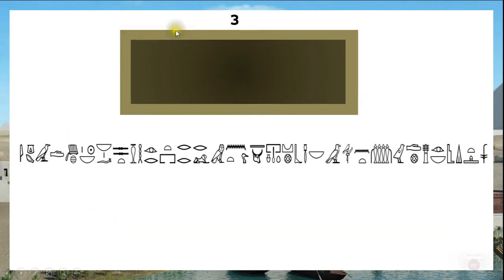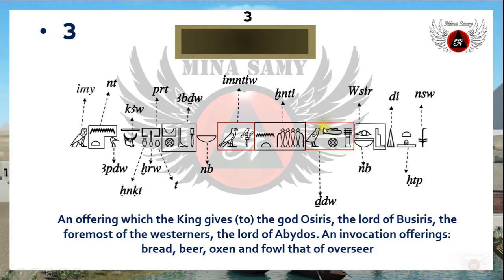The third side of this sarcophagus also has the Hotep Di Nesu formula, but this time it addresses a different god — God Osiris. It starts from the right to the left. In English this means: 'An offering which the king gives to God Osiris, the Lord of Baziris.' Baziris is one of the cult centers of God Osiris in Lower Egypt, and it is nowadays in the Gharbia governorate.